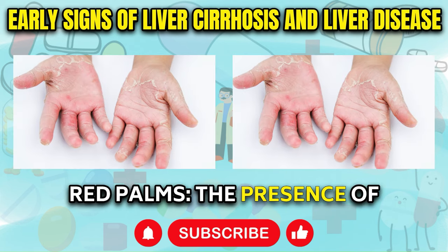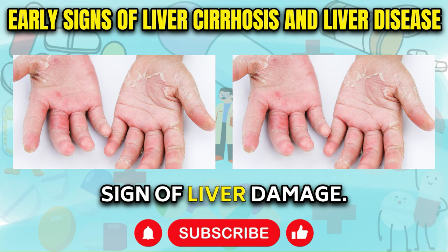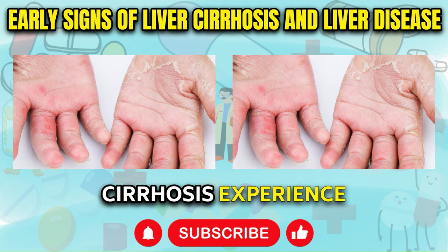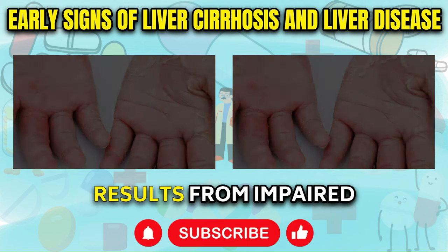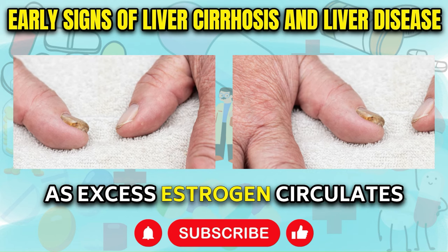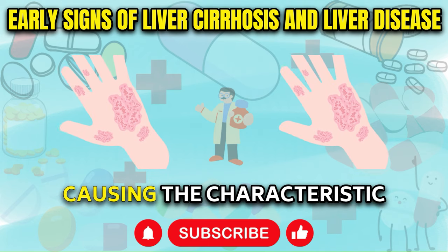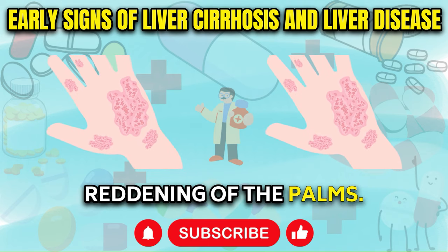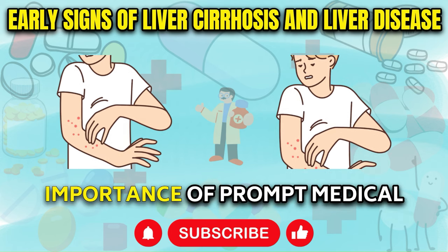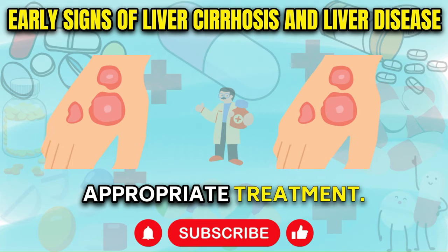Red Palms: The presence of reddened palms, a condition known as palmar erythema, can be another telltale sign of liver damage. Approximately 23% of individuals with liver cirrhosis experience this phenomenon, which results from impaired estrogen filtration by the compromised liver. As excess estrogen circulates within the body, it can lead to the dilation of capillaries in the hands, causing the characteristic reddening of the palms. This visible symptom serves as a valuable early indicator, underscoring the importance of prompt medical evaluation.